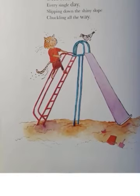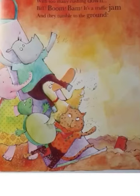Chinoo wants to slide every single day. Sliding down the shiny slope, chuckling on the way. But when the slide is crowded with too many rushing down — Piff, boom, bam — it's a traffic jam, and they tumble to the ground.